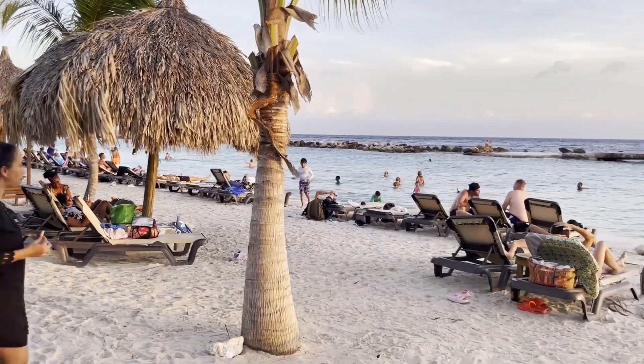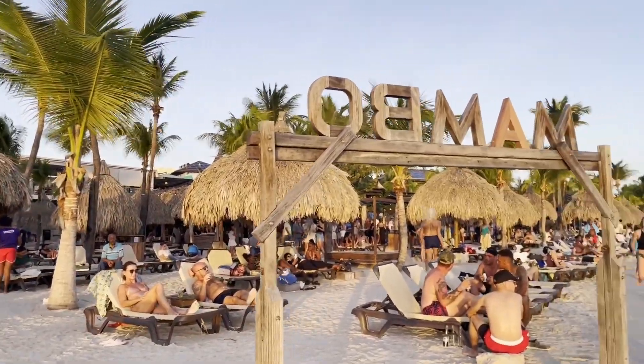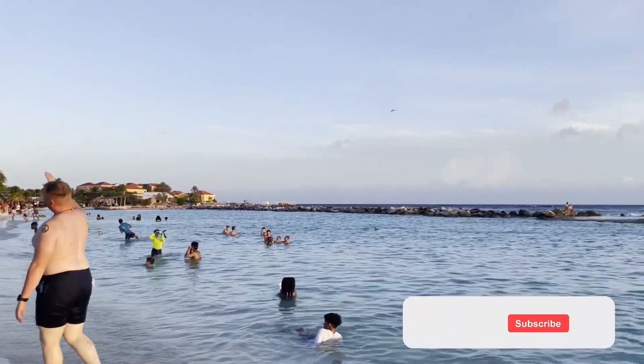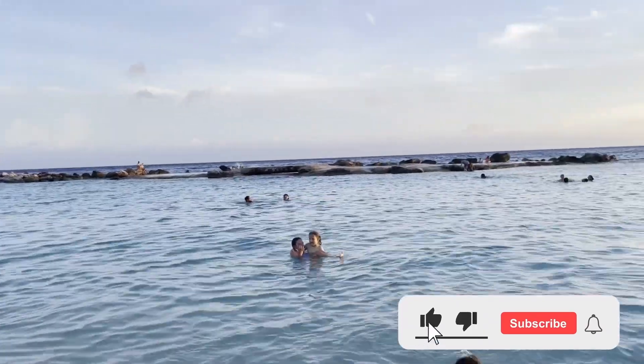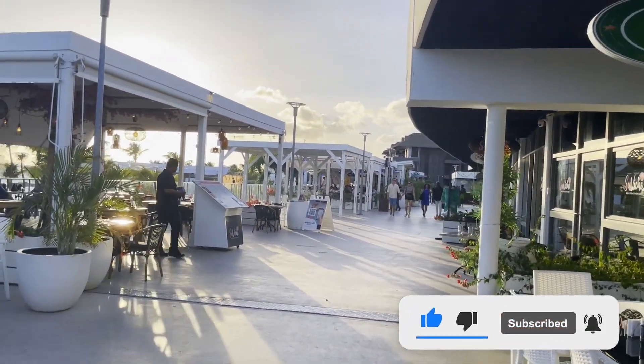Mambo Beach is the only one from our selected beaches located in Willemstad. It is the longest beach in Curaçao and the only one that has a boulevard. On the boulevard you will find many shops and restaurants, so it is the perfect place to spend your whole day, especially for families.